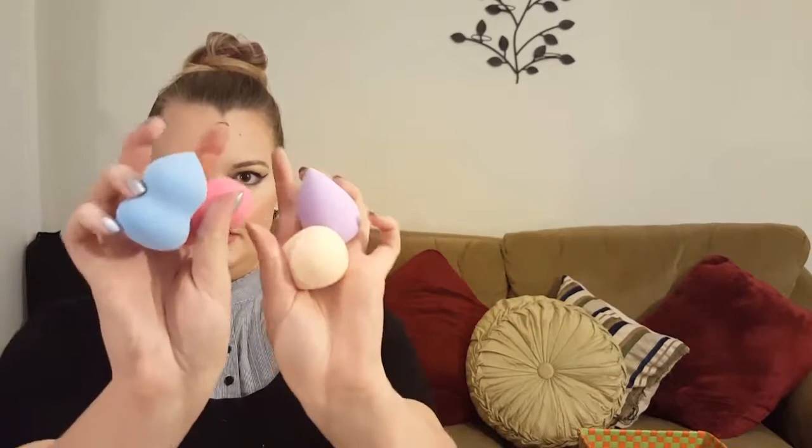One thing that you can get on Wish in abundance are beauty blenders. For $2 I ordered a set of four — two of the contour-y ones and two of the regular egg ones — and they came in four colors. I ordered one set of four and they accidentally sent me three sets of four, so I am overflowing in beauty blenders. I'm still using the first set. I happen to be a ridiculously lucky woman to have a boyfriend that enjoys washing my makeup brushes. It's therapeutic for him, and there are days when I come home and all of my makeup brushes are spread out across two cookie sheets, and it's amazing.